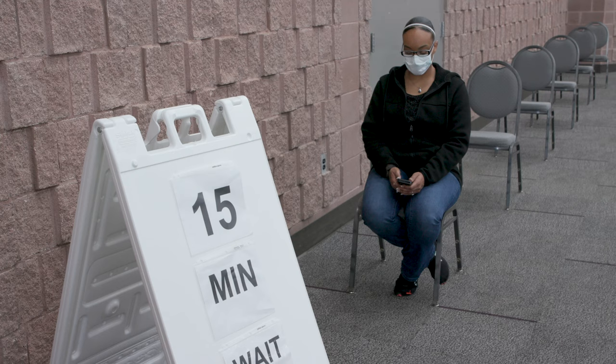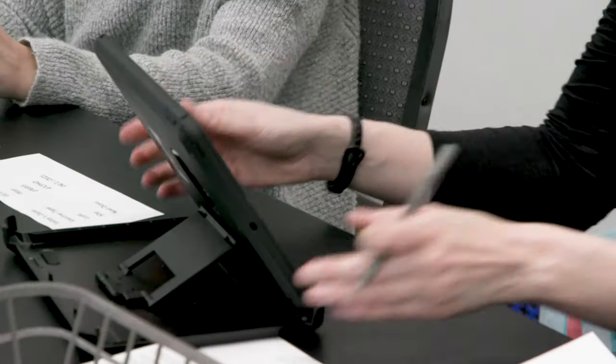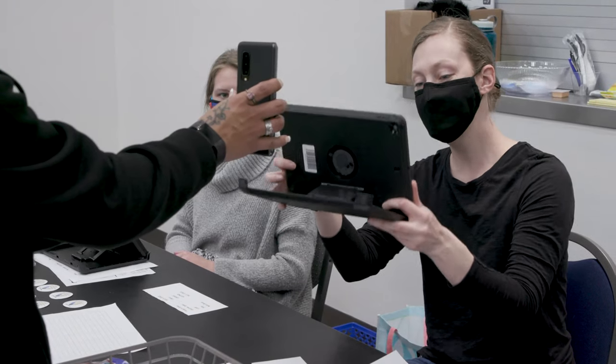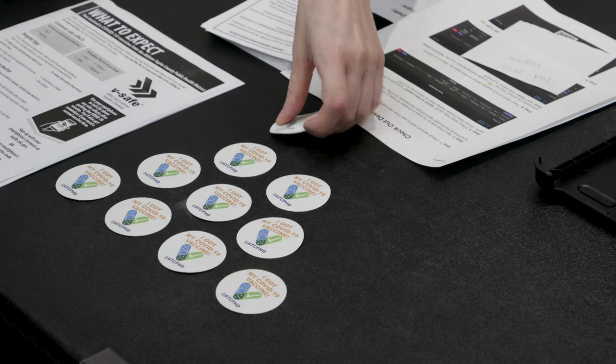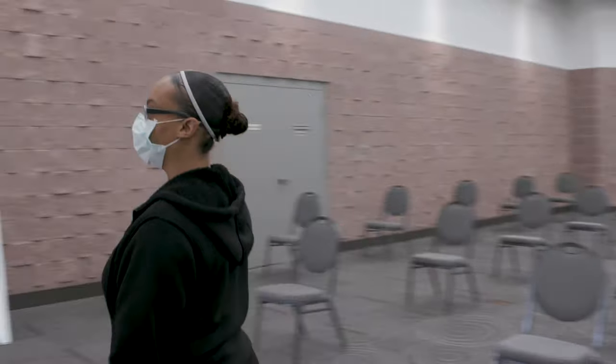We have not had any true reactions following the vaccine. Once you've completed your wait time, you go to the checkout table and they can help you schedule your second vaccine. If you're not ready to do that yet, you can always go online after you've left the convention center and do that at a later time.